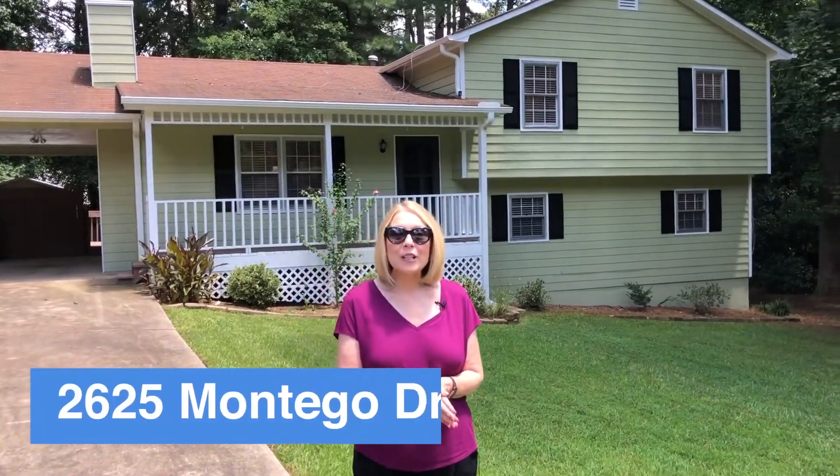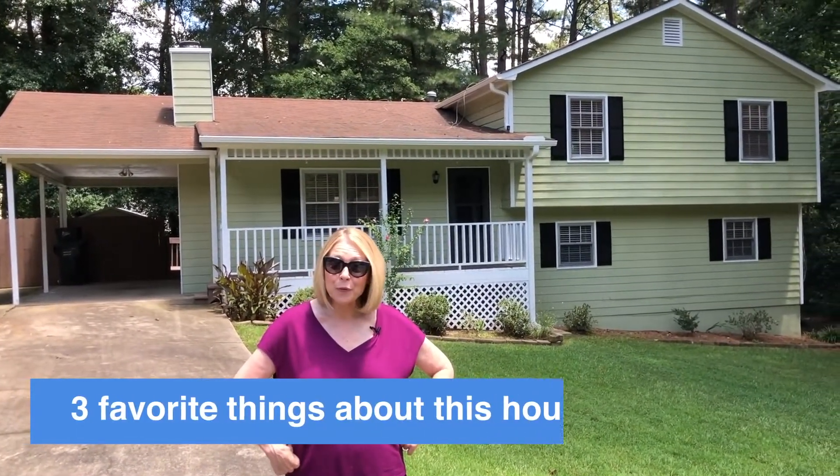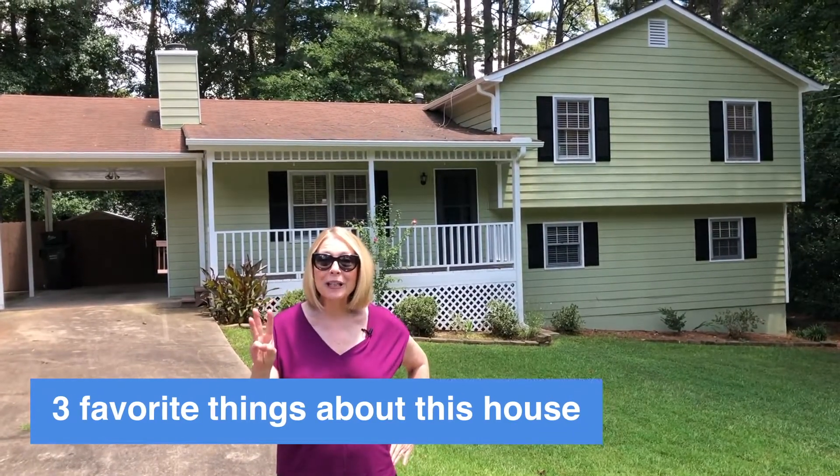Today we are at 2625 Montego Drive in Beaufort, Georgia. I can't wait to show you this house. Is this the best buy in Beaufort? I want to show you my three favorite things. Let's go inside.